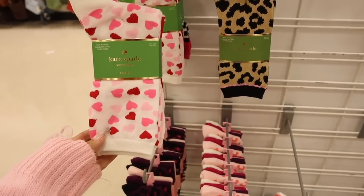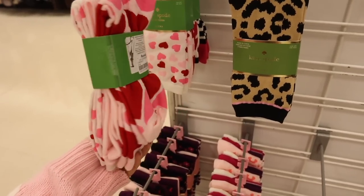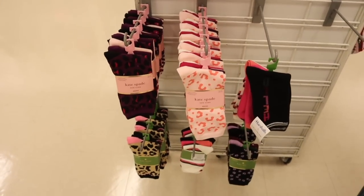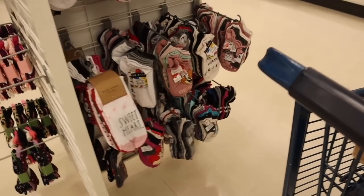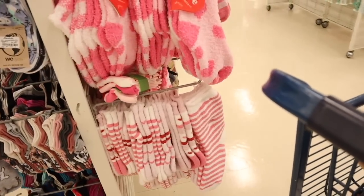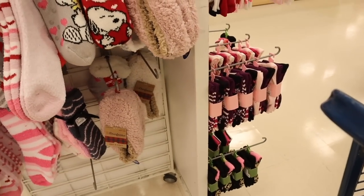I recently took you guys to Ross and found so many Kate Spade socks, but never the Valentine's Day ones — this one is only $8 for knee-high socks. Let's see what's on this side — you might find your favorite brand. Of course they have fuzzy socks too, which are always really cute, but it will start warming up here very soon.